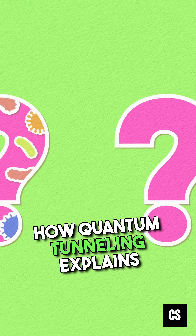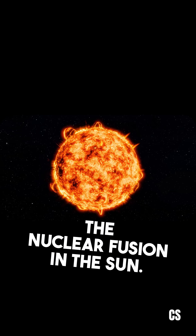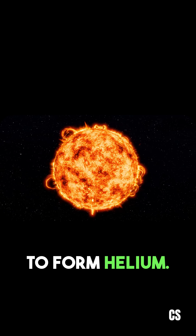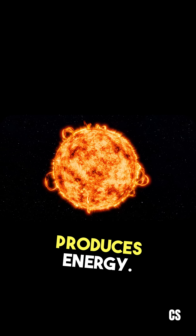Let's address the question of how quantum tunneling explains nuclear fusion in the sun. In the sun's core, hydrogen nuclei — the protons — need to fuse together to form helium. That's how the sun produces energy.